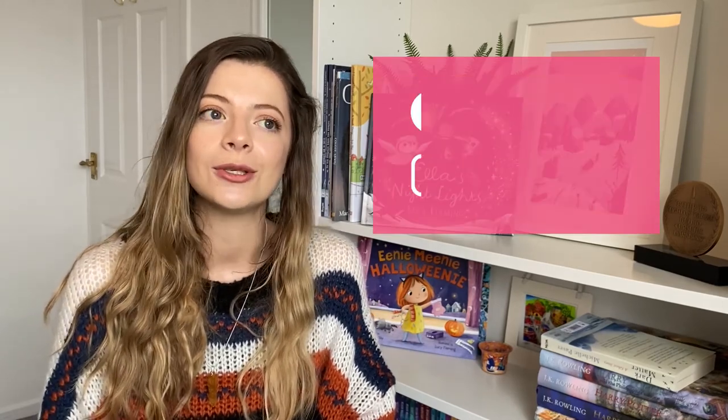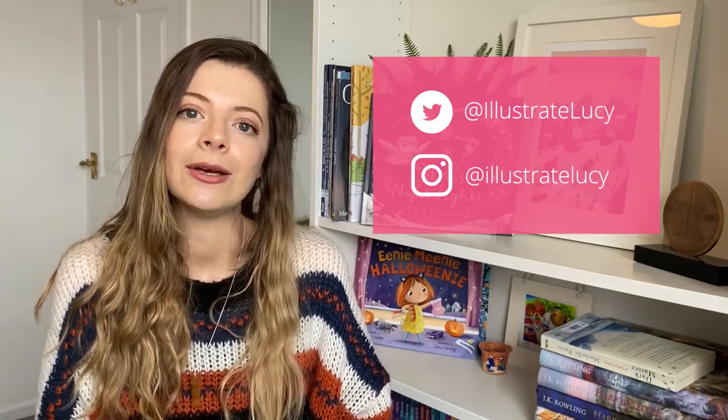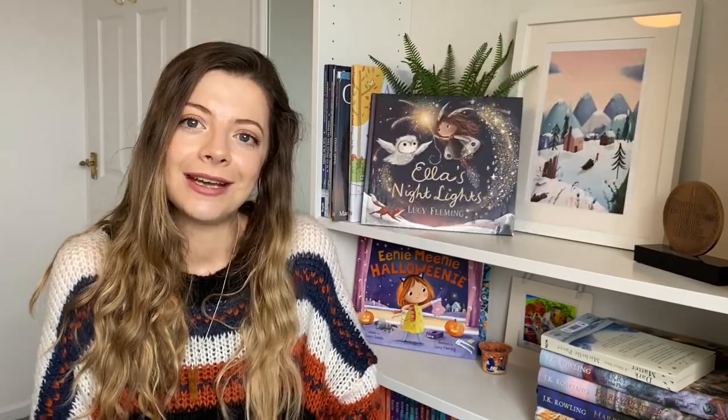If you have any more questions for me or Bright you can find us on our social medias — I'm at Illustrate Lucy on Instagram and Twitter. I can't wait for you guys to get hold of Ella's Nightlights and let me know what you think. Thank you.